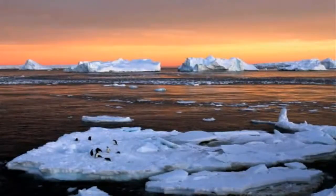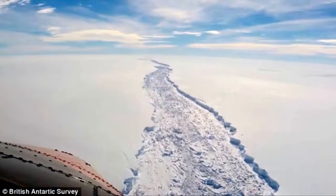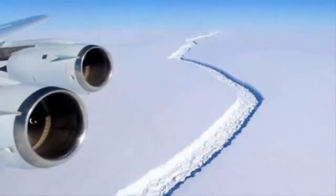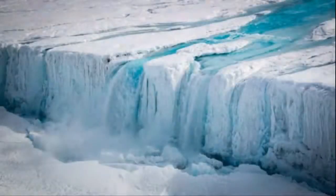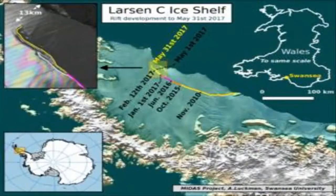When the berg's calving does finally take place, the block will likely drift away quite gradually from the ice shelf. It's unlikely to be fast because the Weddell Sea is full of sea ice, but it'll certainly be faster than the last few months of gradual parting. It will depend on the currents and winds, explained Professor Luckman.